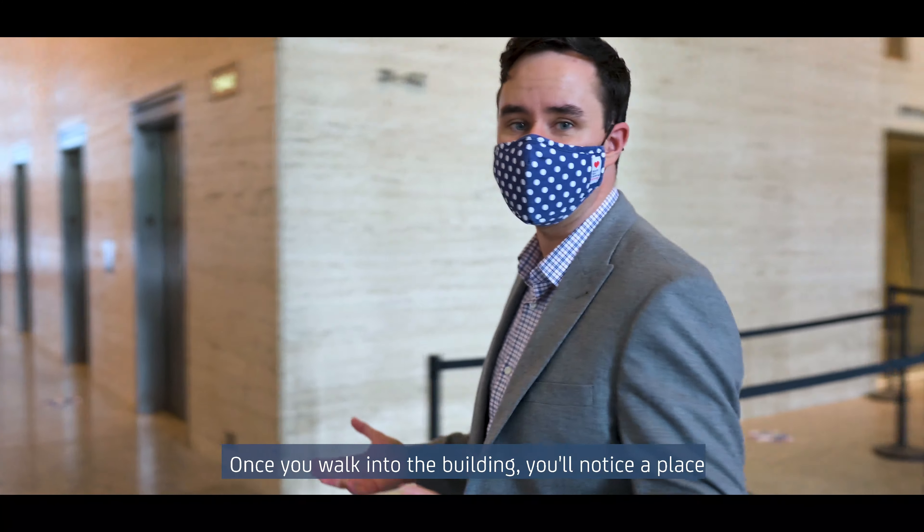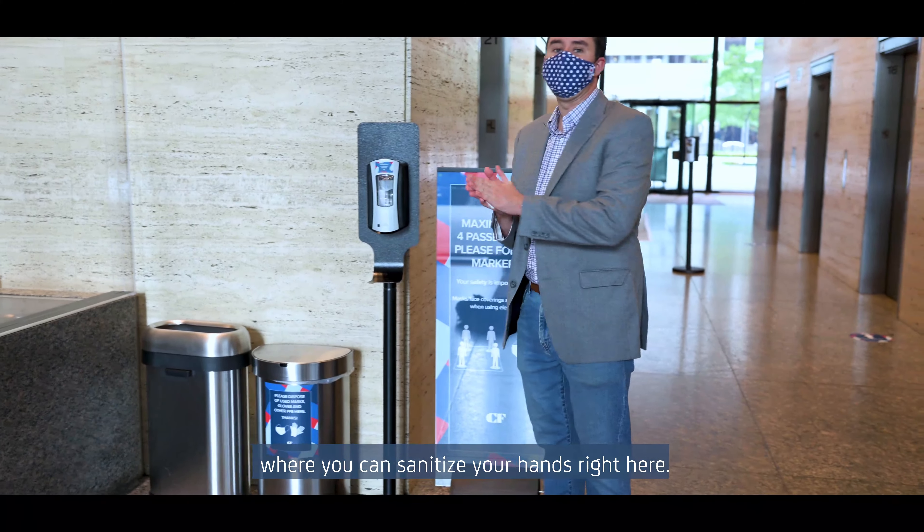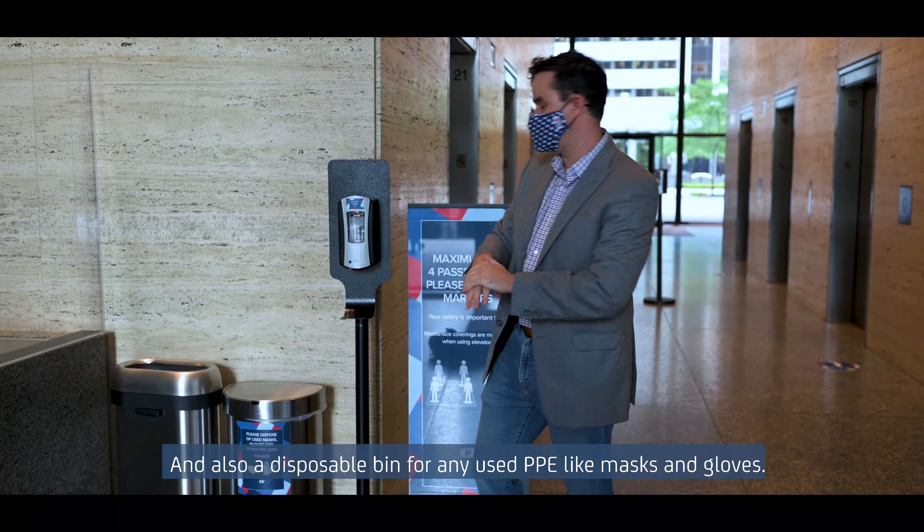Once you walk into the building, you'll notice a place where you can sanitize your hands. And also a disposal bin for any used PPE like masks and gloves.